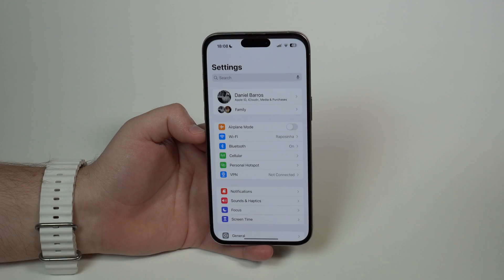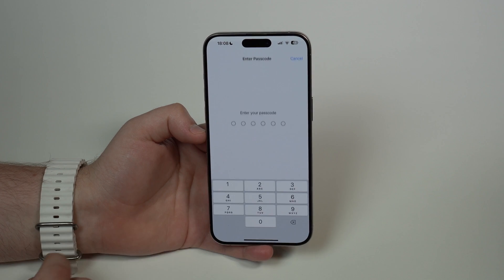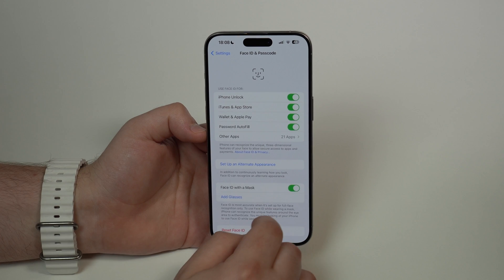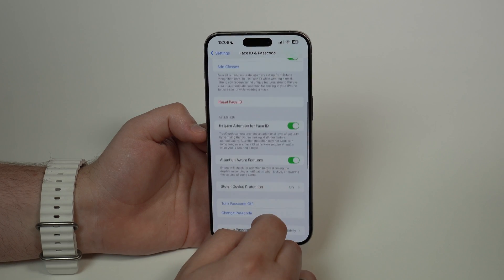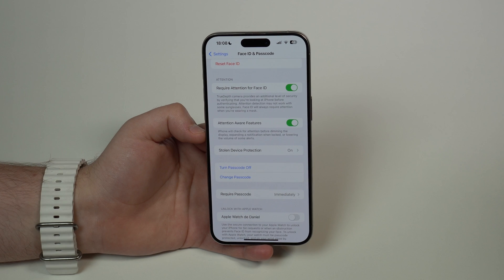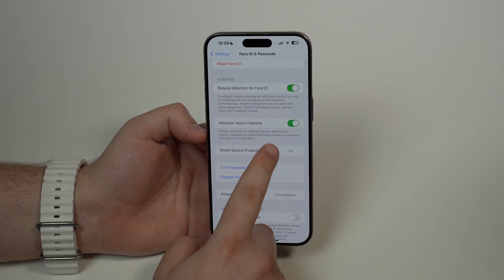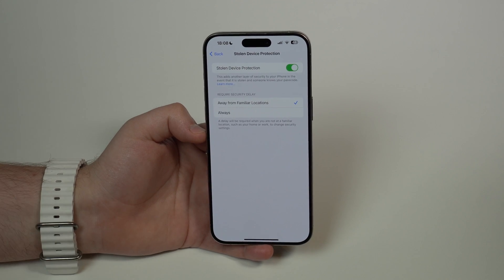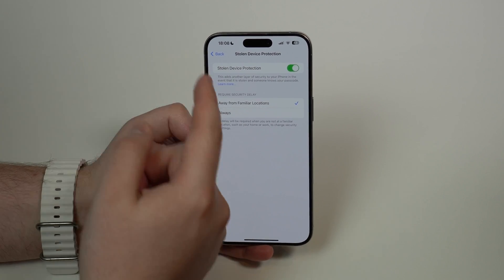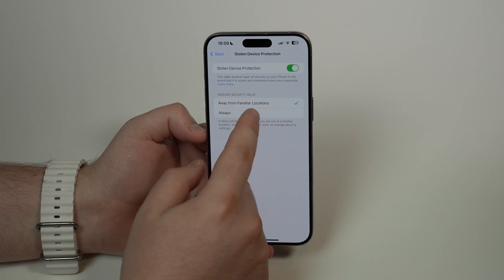If we go ahead and open up Settings and scroll down until we see Face ID and Passcode, and we type in our lock screen passcode, and scroll down a bit, we have the Stolen Device Protection — a feature released in iOS 17.3. But we have something new here. If we tap on it, there's a new option: now we have the possibility of choosing to require the security delay only when you are away from familiar locations.